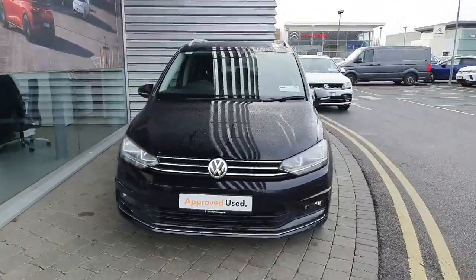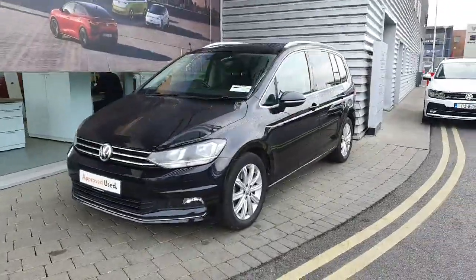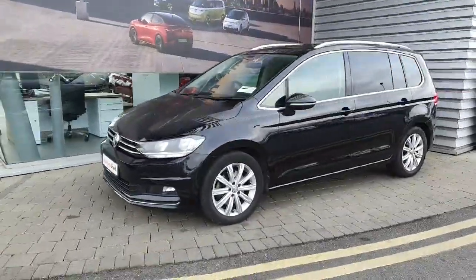Hi everyone, welcome to Geodofy Volkswagen Airside. Today we're looking at the 2019 Volkswagen Touran, finished in metallic black.